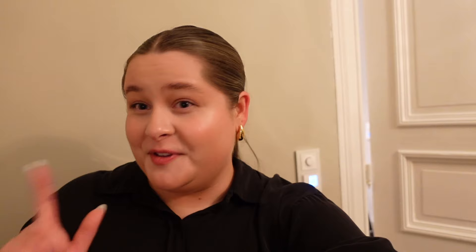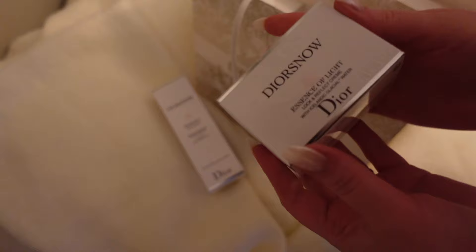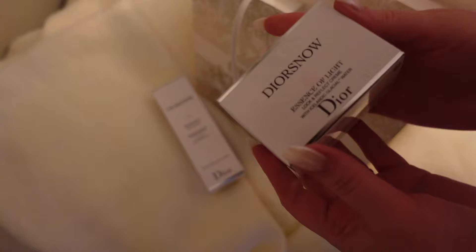Now we are back home. I'm going to make dinner and I'll check in with you guys later and unbox the things I bought from Dior. The first item is from Dior Snow — this is the cleanser. I also bought a cream from Dior Snow as well.